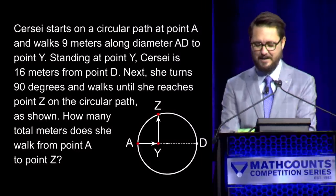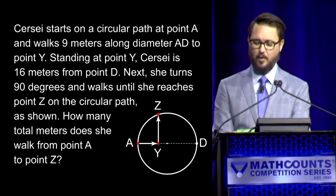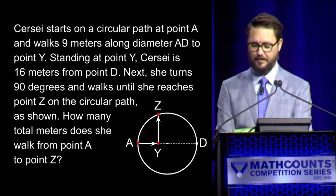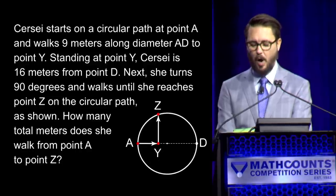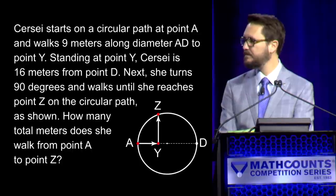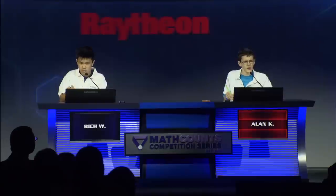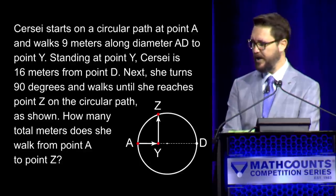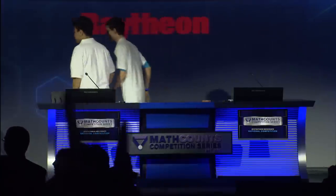Here is your second sudden victory question. Cersei starts on a circular path at point A and walks nine meters along diameter AD to point Y. Standing at point Y, Cersei is 16 meters from point D. Next, she turns 90 degrees and walks until she reaches point Z on the circular path. How many total meters does she walk from point A to point Z? — Yes, Alan. — 33. — Incorrect. — Rich. — 21. — 21 is correct. Congratulations, Rich. Thank you, Alan.